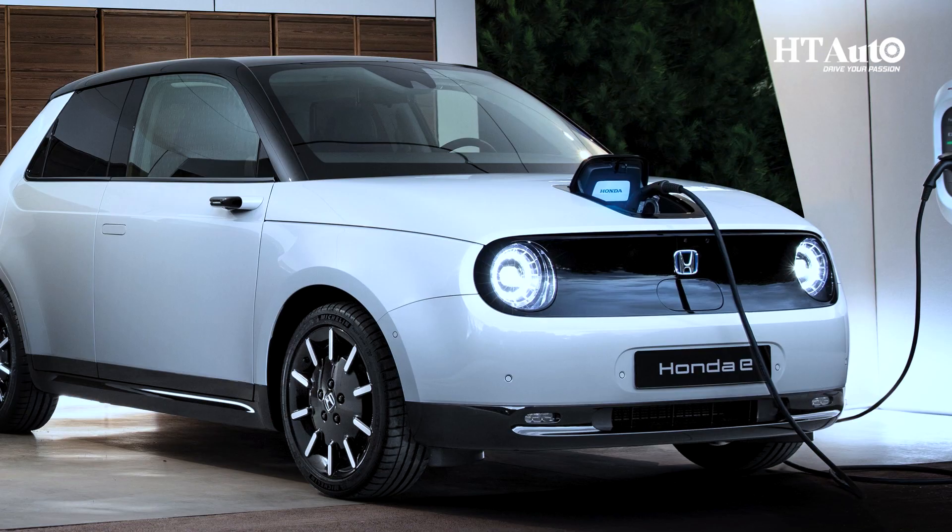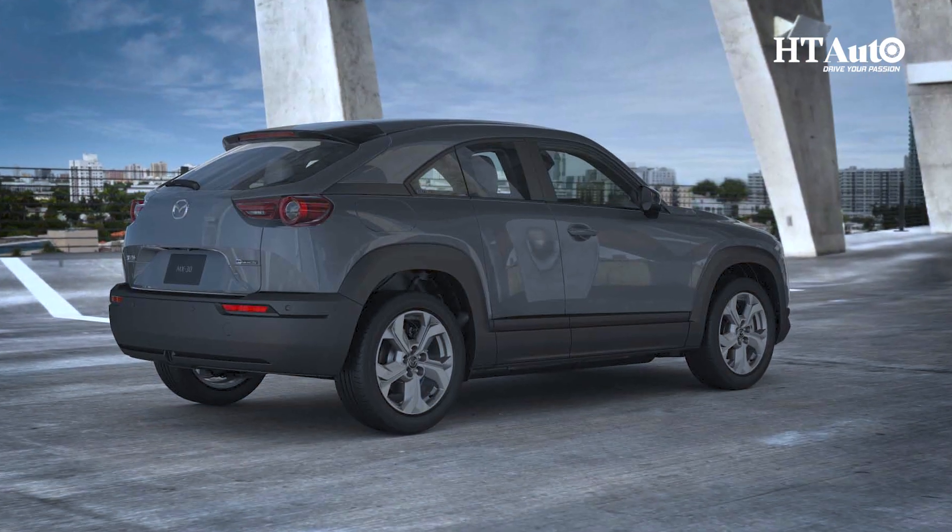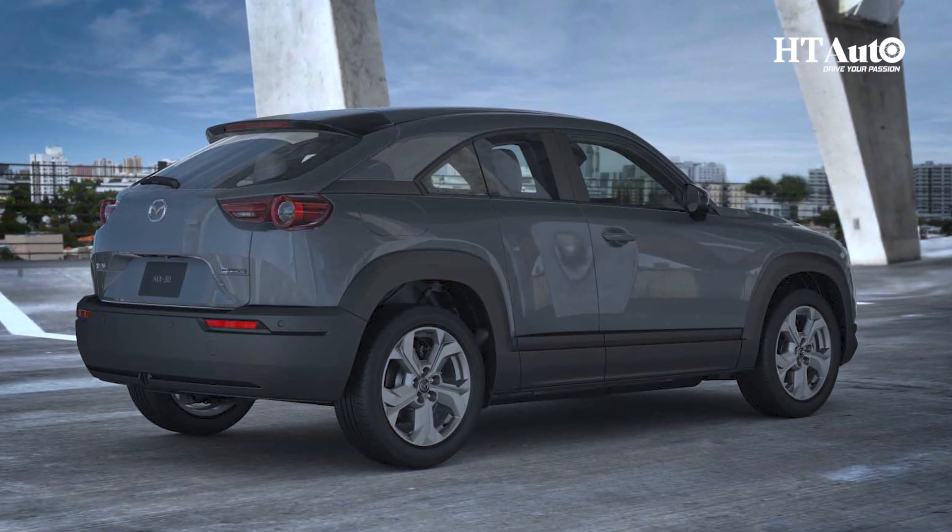Now you know how to extend your EV's battery life and get the most out of your electric drive — whether it's through smart charging, eco-driving techniques, or simply taking good care of your battery. These tips will help you go the extra mile, or should we say the extra kilometer. Which tip did you find the most useful? Share your thoughts and keep watching for more such content.